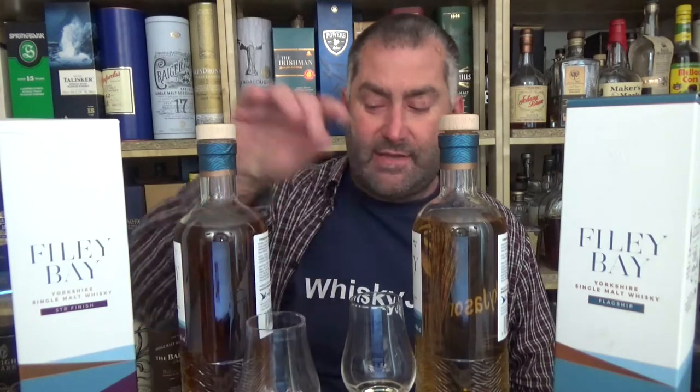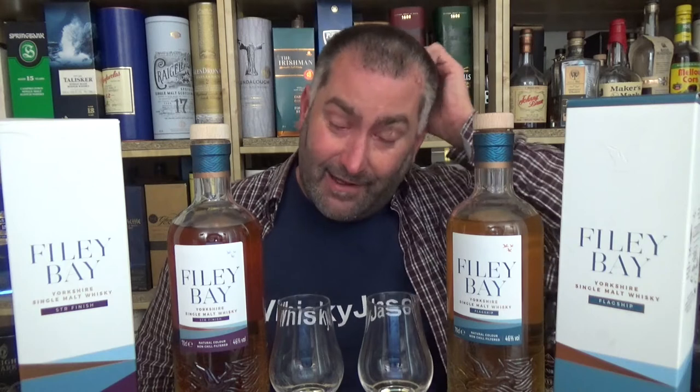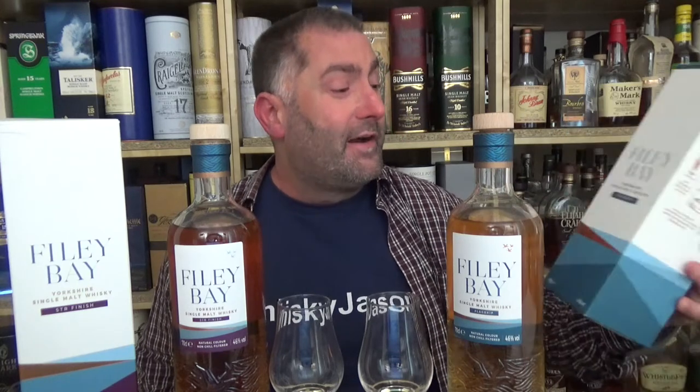STR casks do have the advantage of often helping whisky age faster — it's a little bit like a turbo for whisky. My son works as a tuning expert at a car company, so I hear about this stuff all the time. Anyway, this is the flagship design and this is the STR design — you notice some similarities. I really like the packaging; whoever did it, well done.